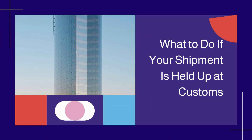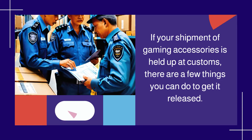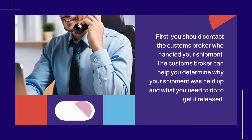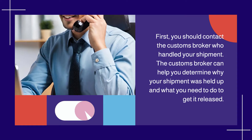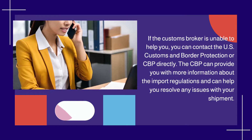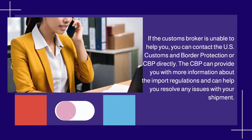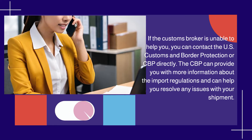What to do if your shipment is held up at customs? If your shipment of gaming accessories is held up at customs, there are a few things you can do to get it released. First, you should contact the customs broker who handled your shipment. The customs broker can help you determine why your shipment was held up and what you need to do to get it released. If the customs broker is unable to help you, you can contact US Customs and Border Protection, or CBP, directly. The CBP can provide you with more information about the import regulations and can help you resolve any issues with your shipment.